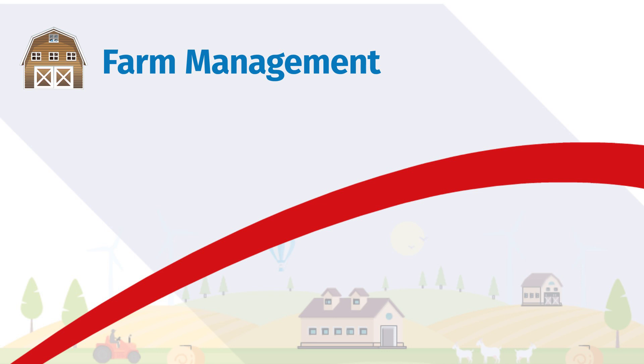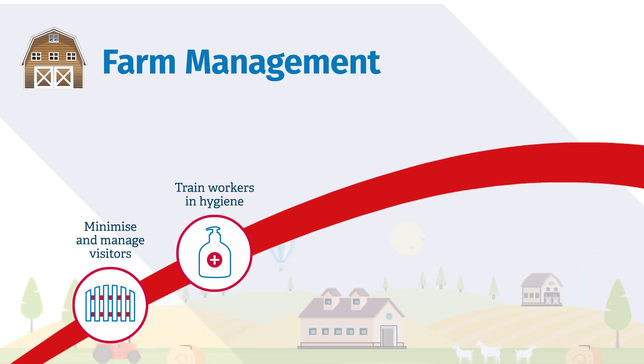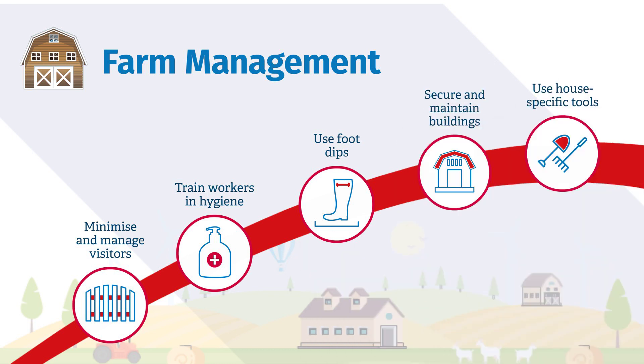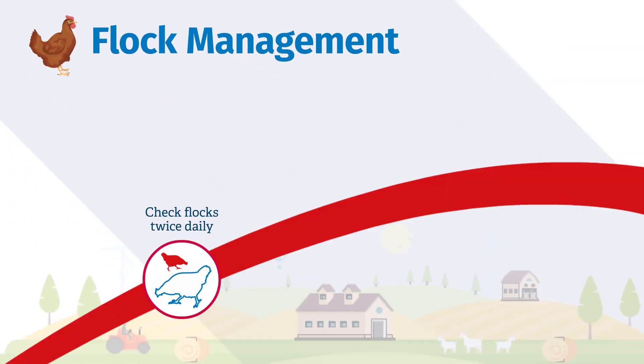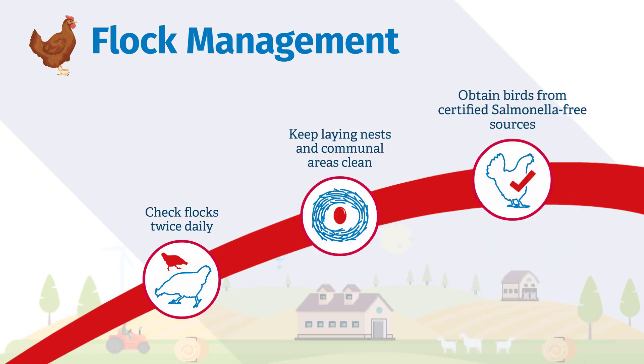General farm practices can help reduce the occurrence and spread of disease. Pay attention to farm workers and visitors and, if possible, use house-specific equipment. Keep the farm clean, tidy and ensure buildings are fit for purpose and well maintained. Daily care of the birds is essential, including keeping their houses clean, recording flock data and working closely with veterinary professionals.